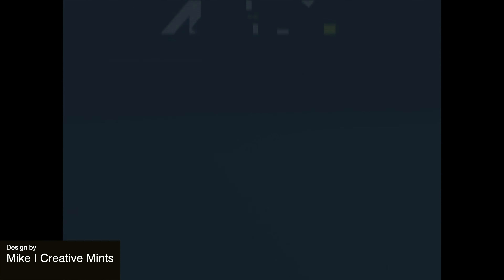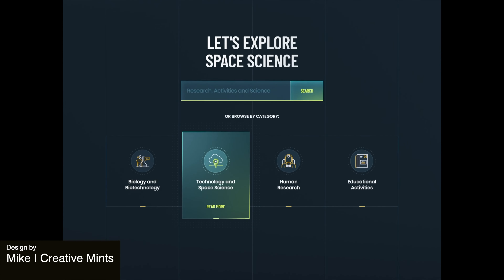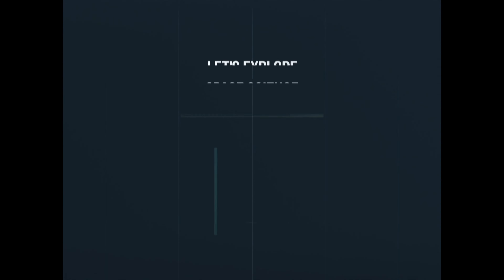To get us started this week, this first design has a futuristic and space-inspired aesthetic. It employs dark backgrounds and vibrant neon accents to create a visually striking atmosphere.